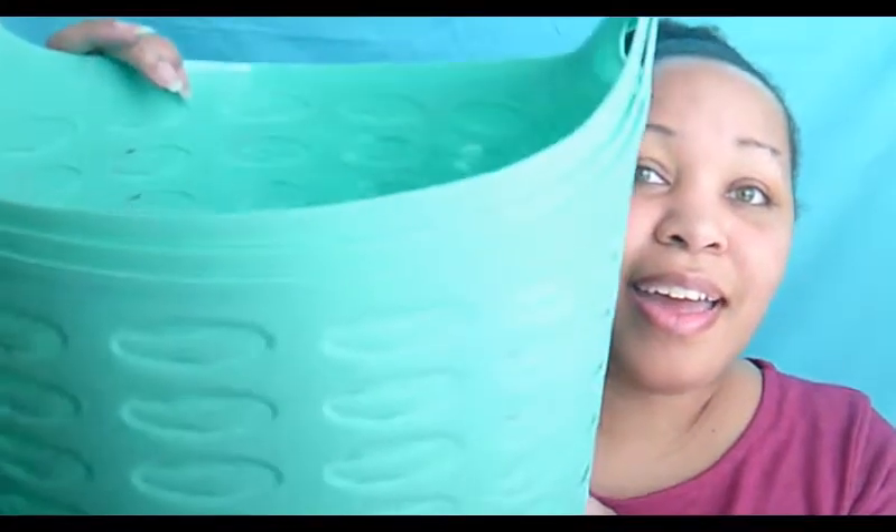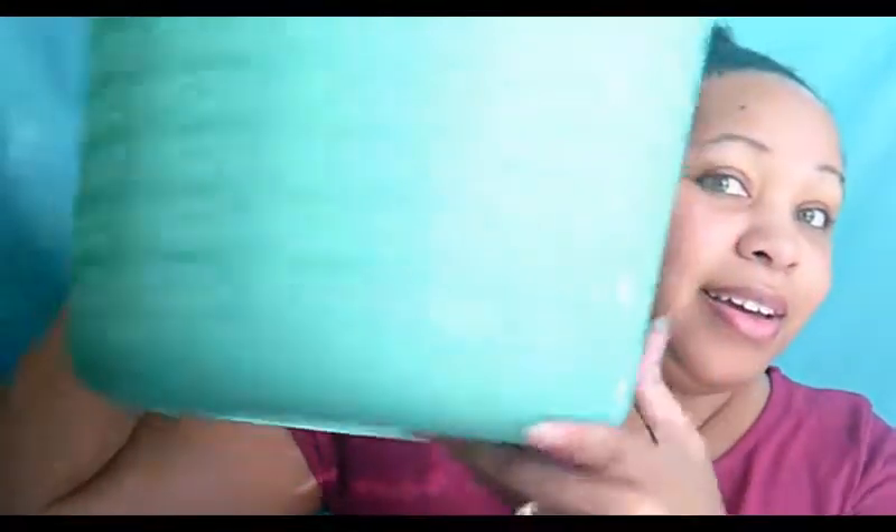I got these baskets — there are three of them and they're pretty big. As you can see, I really like this color. This is my favorite color: turquoise.